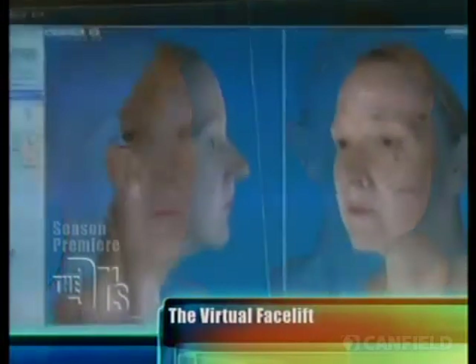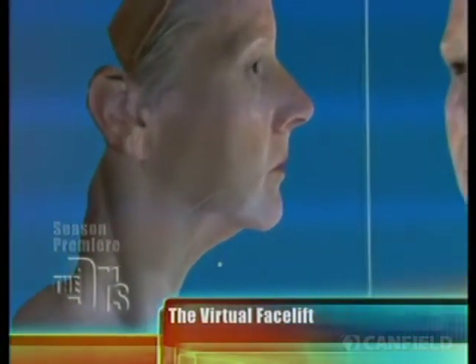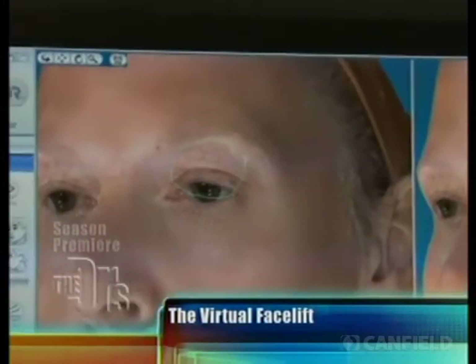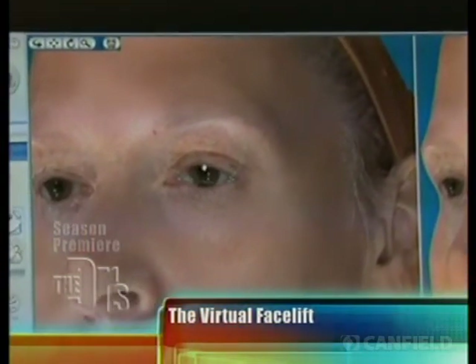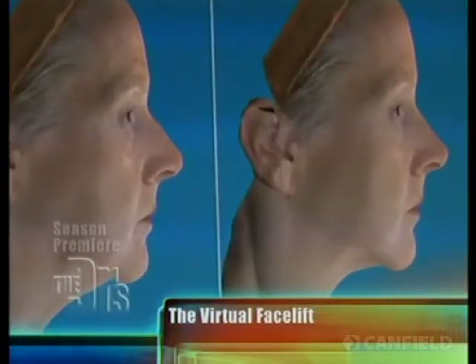What I can do is virtual plastic surgery. I can actually show somebody — talk to them, they tell me what they want — and we can show them what they would look like, give them an idea of what they may look like with plastic surgery. So since we have this great tool here, is there anybody in our audience who's been thinking about facial plastic surgery?